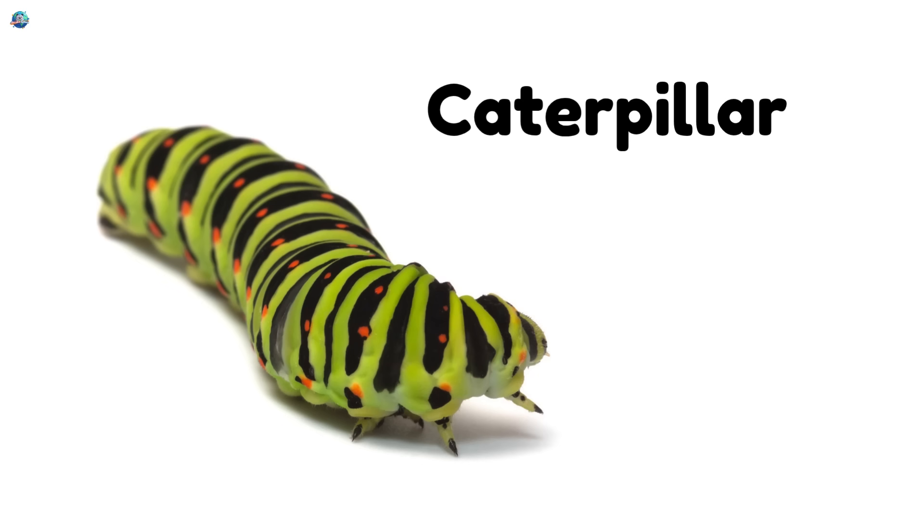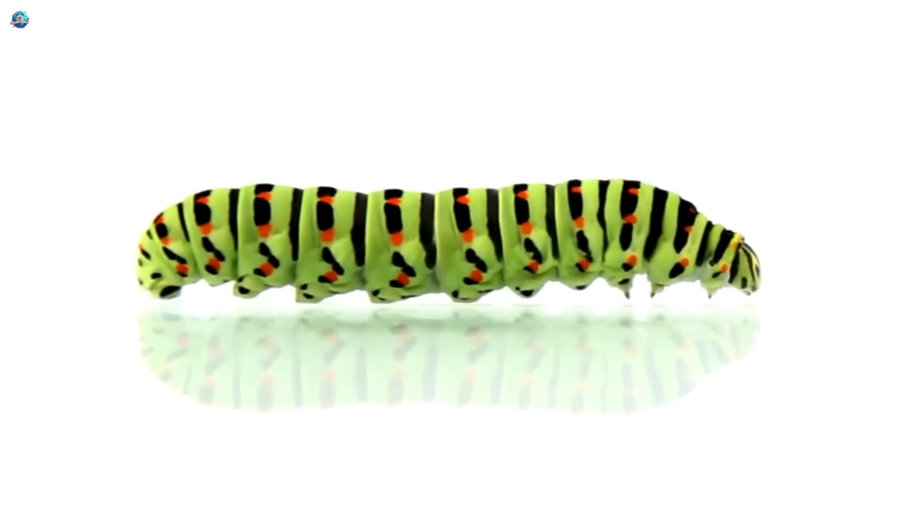Caterpillar — it crawls on leaves and eats a lot before turning into a butterfly.